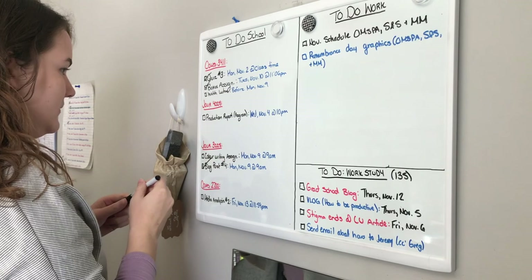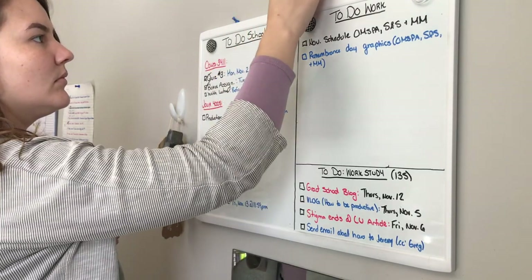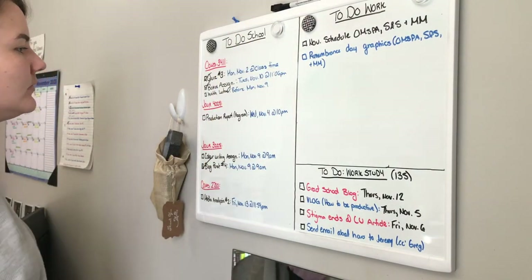At the top of my whiteboard I put the assignment that's due first. Sometimes if I have a really big assignment that's going to take up a lot more time — like a big 5,000 word essay worth 45% of my grade — I'll put that at the top too, because obviously I'm going to work a lot more on that. But normally I just put the assignment due first at the top and work my way down.